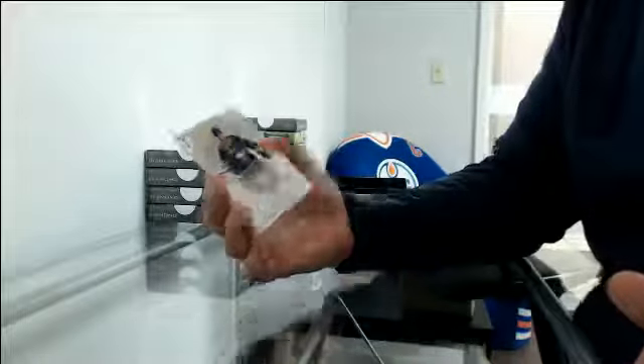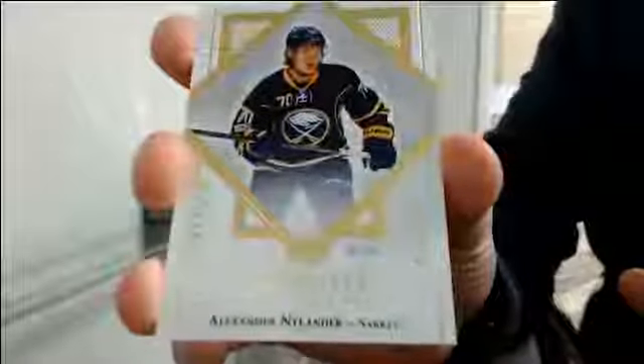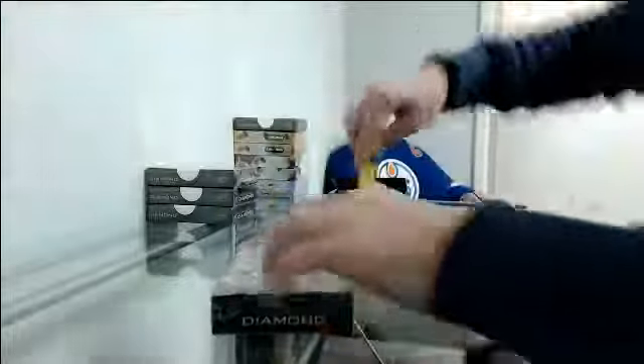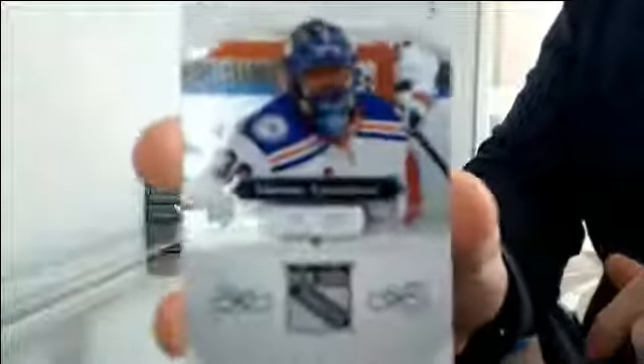Bonus Pack — we've got an Exquisite Rookie 72/99 for Buffalo, Alexander Nylander. Box 2. Base, 47/249 for the New York Rangers, Henrik Lundqvist.